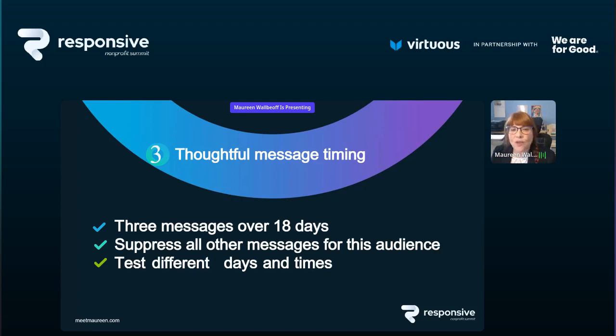Essential ingredient number three is thoughtful message timing — one of the places people tend to get hung up. My advice: send the autoresponder immediately, then three more messages over 18 days. Three weeks — not so much that it's annoying, not so fast that people regret giving you their email address. If you put new donors into your monthly e-newsletter list, you can suppress other messages for this audience until the 18 days are up, then push them into your regular communication.